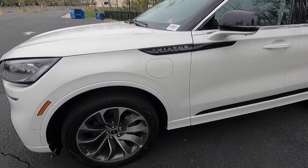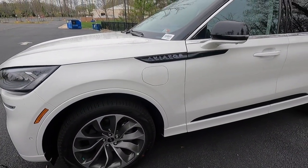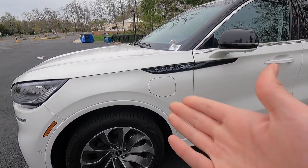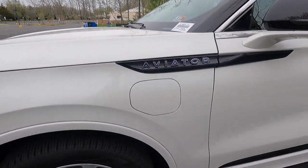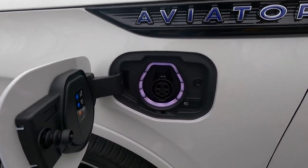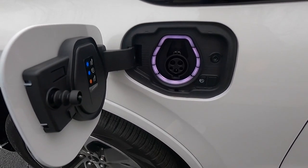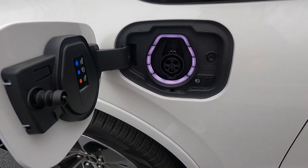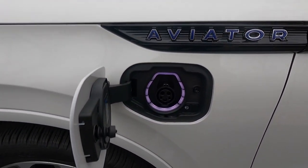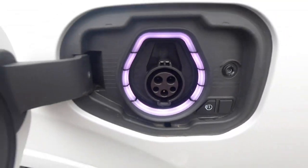The Grand Touring is a hybrid vehicle, so you do get a charge port. Opening up the body color charge port — it is illuminated inside. This charge port supports Level 2 charging and does come with an adapter.